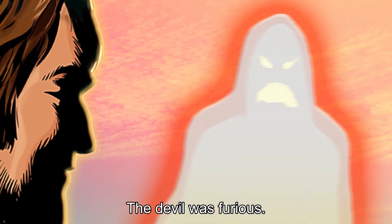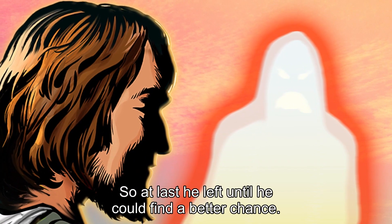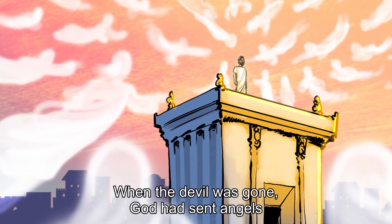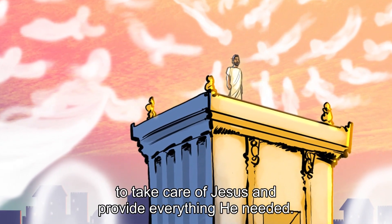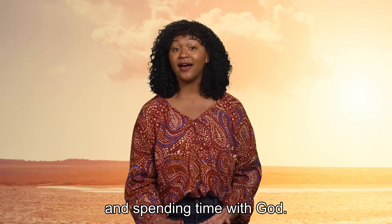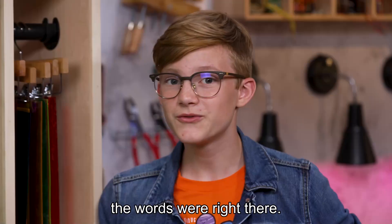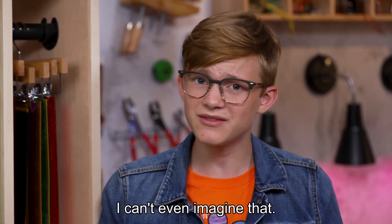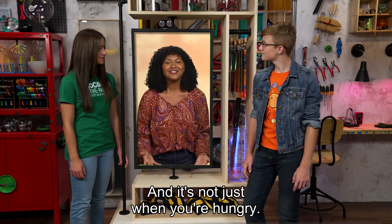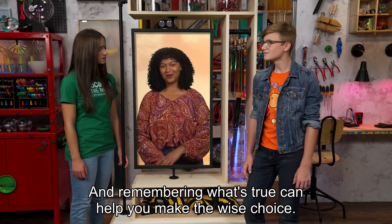The devil was furious. He couldn't trip Jesus up no matter what he tried. So at last, he left until he could find a better chance. When the devil was gone, God had sent angels to take care of Jesus and provide everything he needed. Jesus had spent his whole life discovering God's words and spending time with God, and so when he had to make some tough choices, the words were right there. Forty whole days with no food — I can't even imagine that. I sure do not make good choices when I'm hungry.